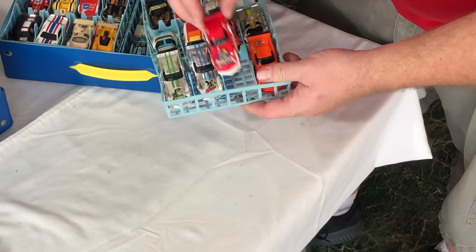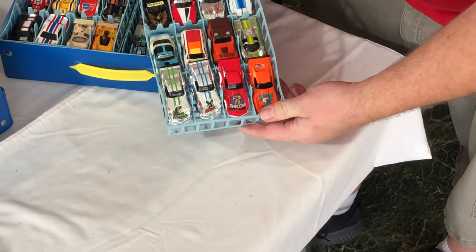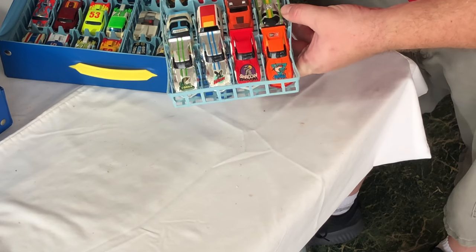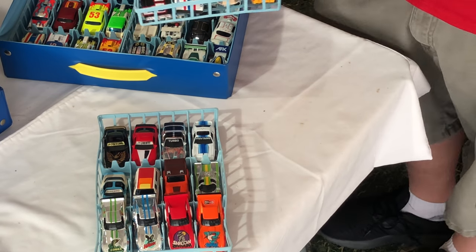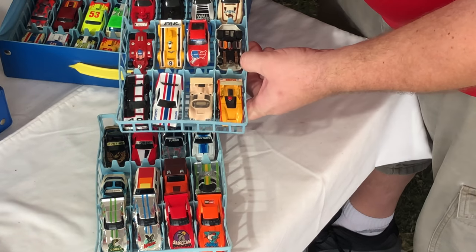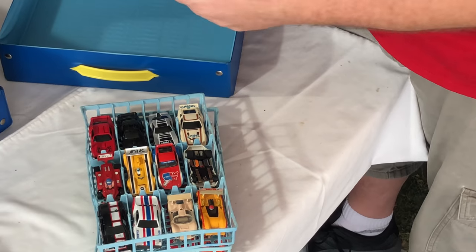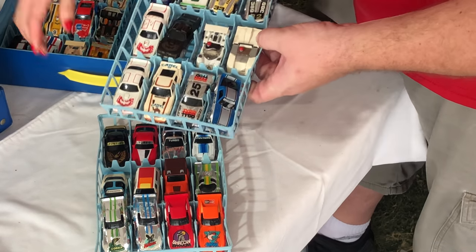Lots of fun colors - Cobra, Hawks, Shadow. Are these superheroes? No, Shadow - I don't know. Pontiacs, buggies. Formula 1 stuff. To be honest between you and me guys, I love the Aurora cars much better. A lot of these Taikos just kinda look the same to me, but there's a lot of people that specialize in collecting them.